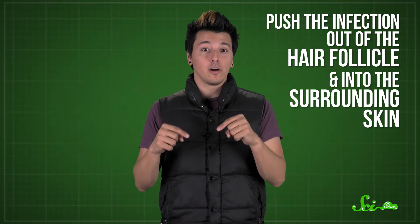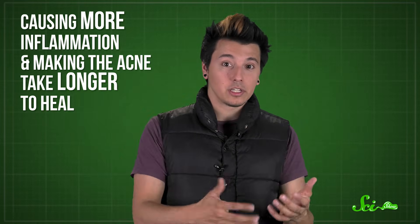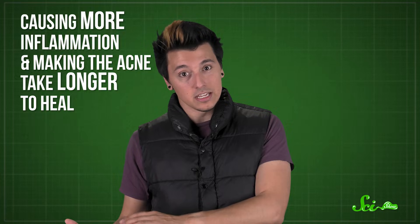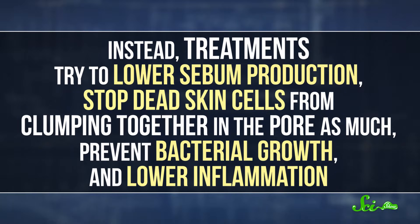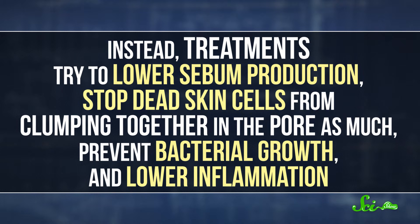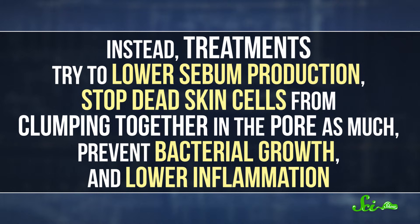To treat acne, the goal is to reduce the factors that come together to cause breakouts. The one thing you shouldn't do is pop a zit. The big risk is that you'll push the infection out of the hair follicle and into the surrounding skin instead of out to the surface. Plus, you'll irritate the area, causing more inflammation and making the acne take longer to heal. You might also spread bacteria to non-affected pores. Instead, treatments try to lower sebum production, stop dead skin cells from clumping together in the pore, prevent bacterial growth, and lower inflammation.